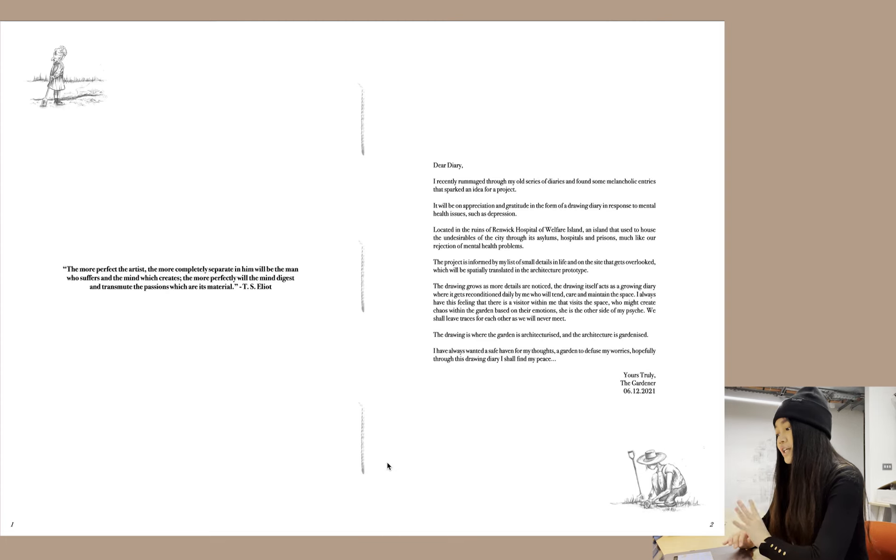Here's a quote that nicely summarizes the project: "The more perfect the artist, the more completely separate in him will be the man who suffers and the mind which creates. The more perfectly will the mind digest and transmute the passions which are its material" — T.S. Eliot.